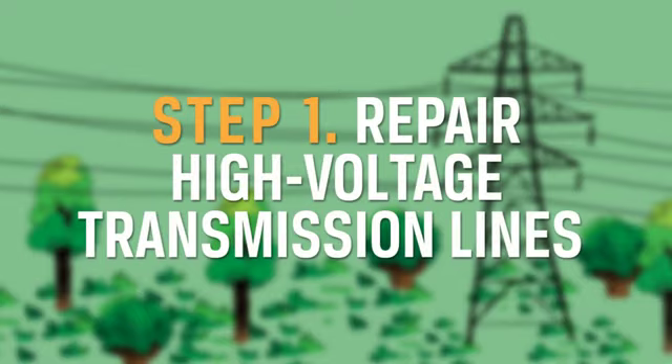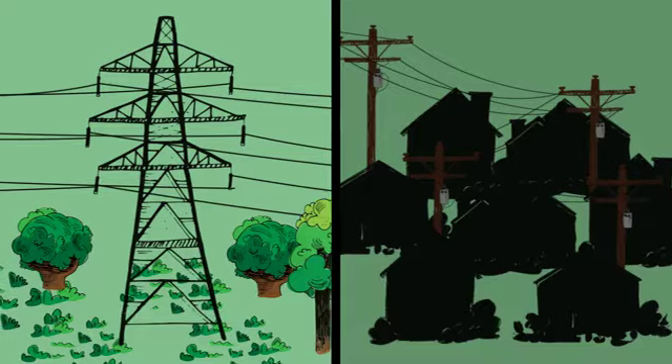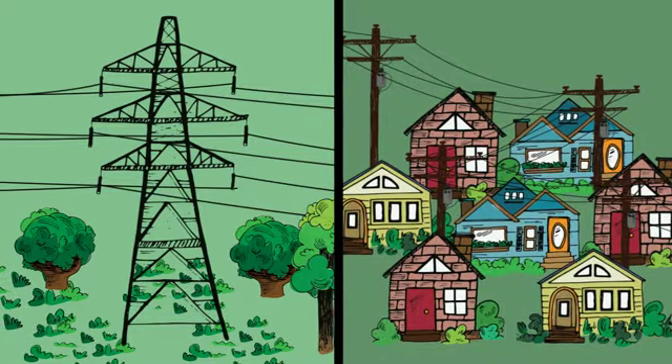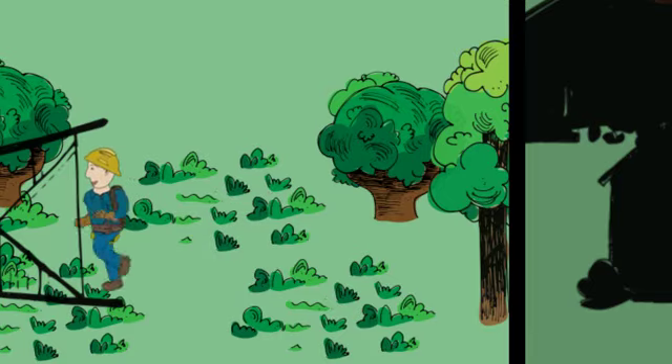Step 1: Repair high-voltage transmission lines. Transmission towers and lines supply power to thousands of members. They rarely fall, but when they do, they must be repaired first before other parts of the system can operate.